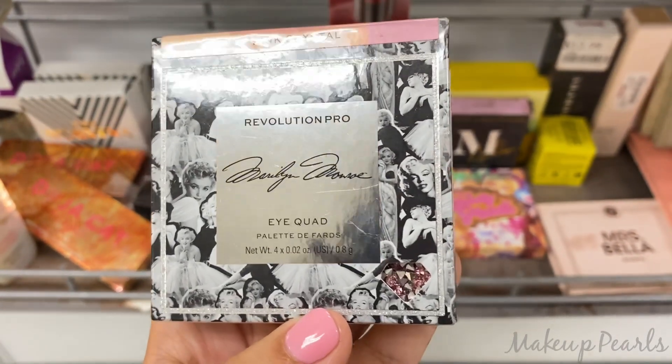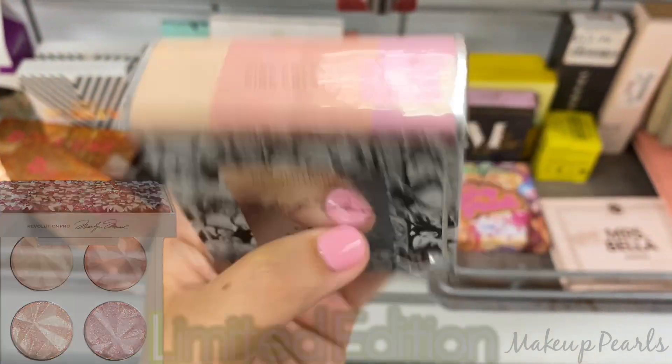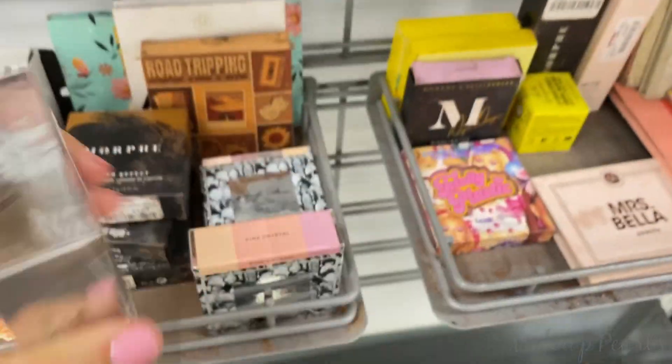From Revolution Pro, found the Marilyn Monroe Eye Quad Palette. This is in Pink Crystal — really pretty, $3.99. And we also have White Pearl. This one's nice, $3.99 as well.